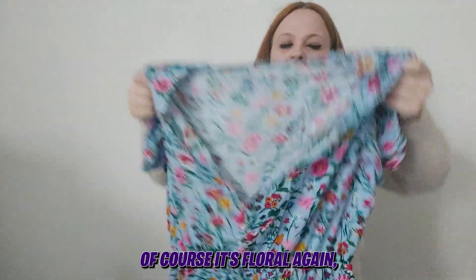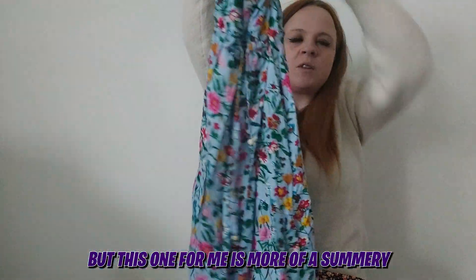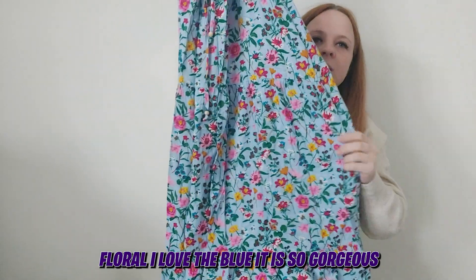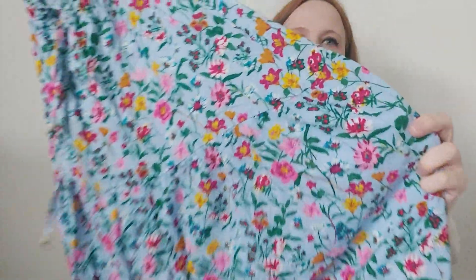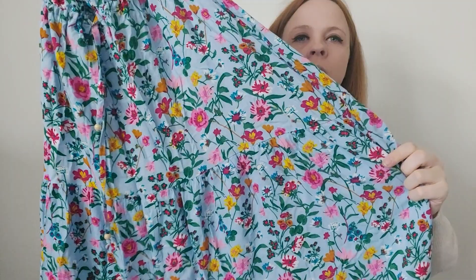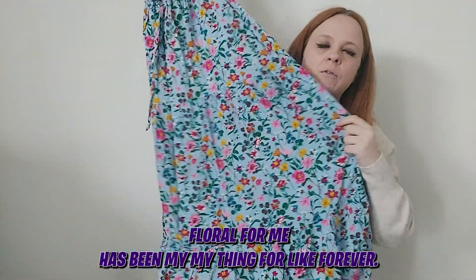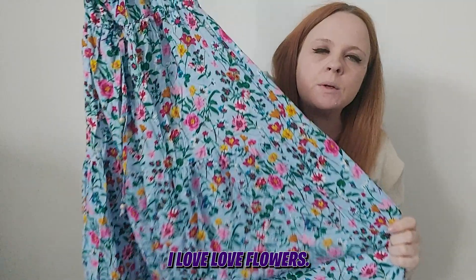Of course it's floral again, but this one for me is more of a summery feel. I love the blue — it is so gorgeous — and I love the different colour flowers as well. I absolutely love floral; it's just been my thing forever. I love, love flowers.